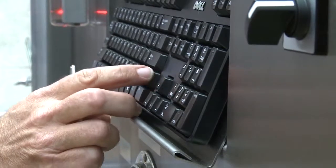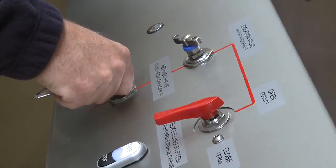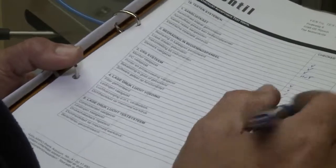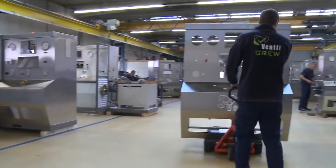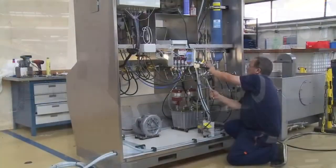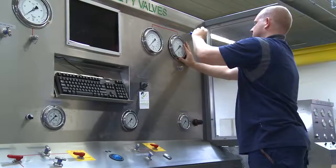The customer is invited to witness the working and performance, to make sure that the test unit meets all requirements. To ensure a quick and efficient start-up and a safe, long and reliable working effect, Ventil takes care of the packing, transportation, delivery, installation and commissioning on-site.